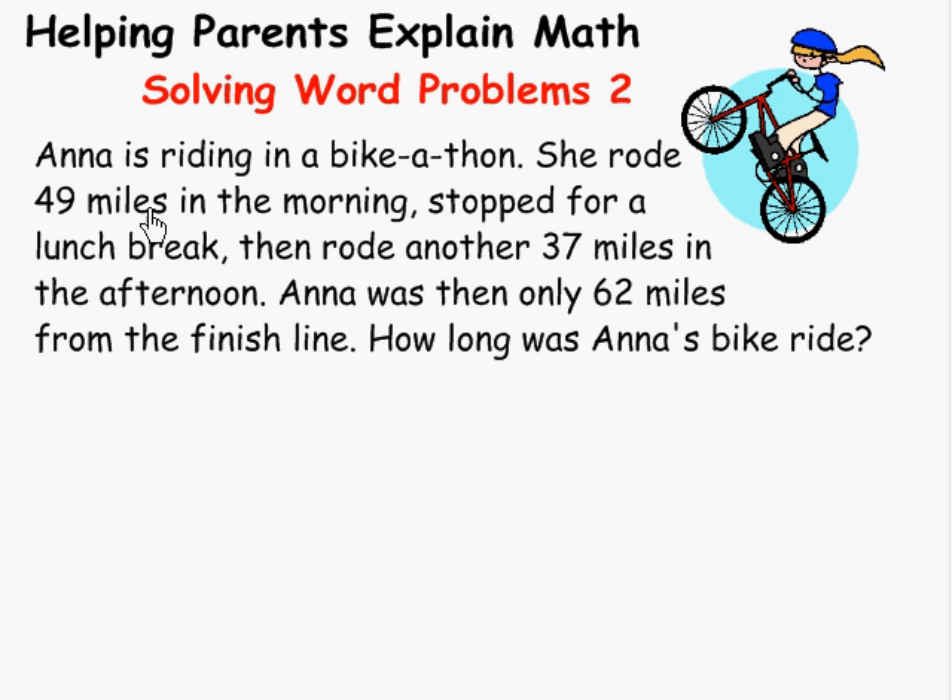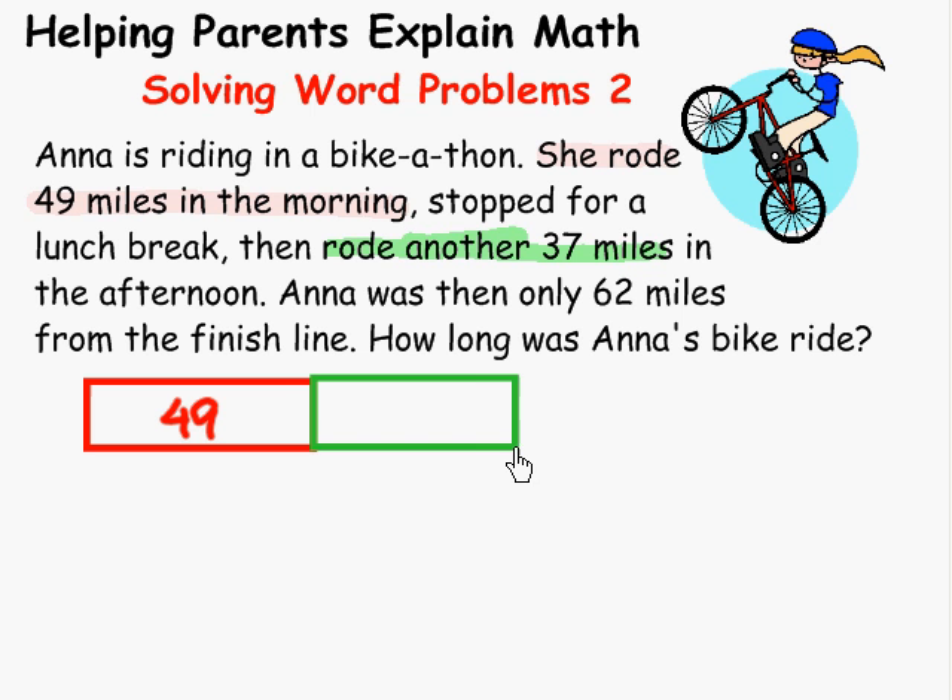These are pieces of the whole ride. Let's look carefully. She rode 49 miles in the morning, so let's make a thinking block with 49. And then what do we have? Anna rode another 37 miles. What's the key word here? 'Another.' So we're looking to add this to this, so we put it on the same level and write 37 in there.